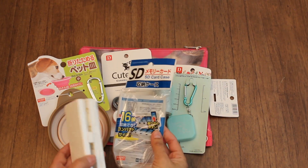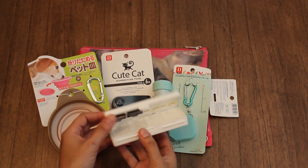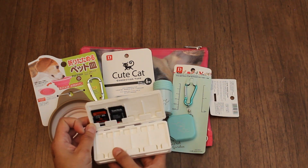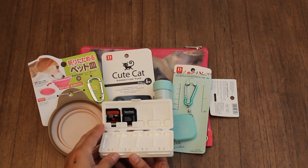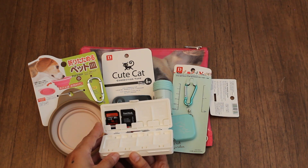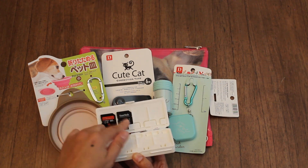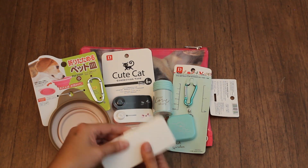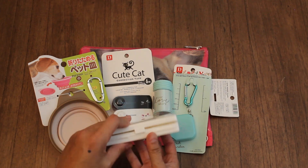The next item is an SD card case. I already took it out to show you. You can put 16 total in here. I have probably about six, but it's nice to have them in an organized little container so they're not all over my camera bag. You just slide it in and out — so convenient. There are two sides: eight on this side, and when you flip it over, you have another section to fill.